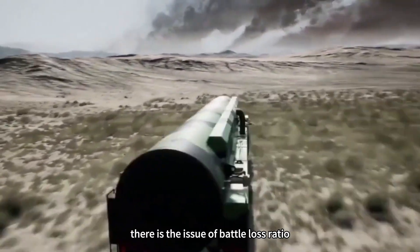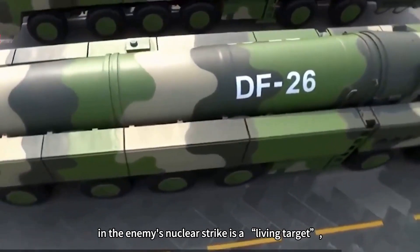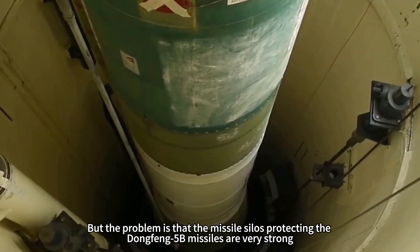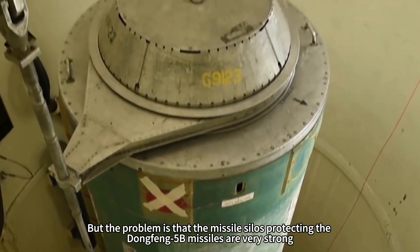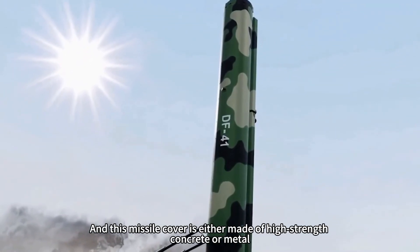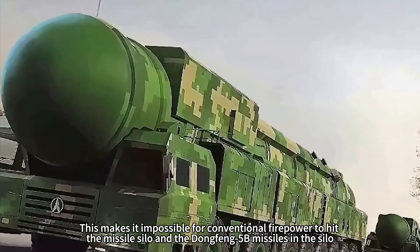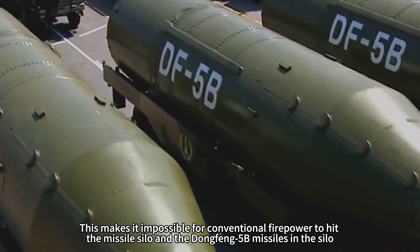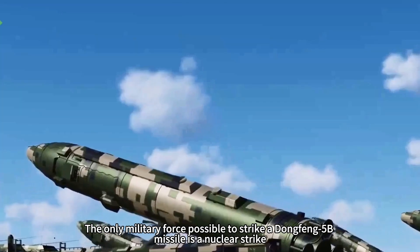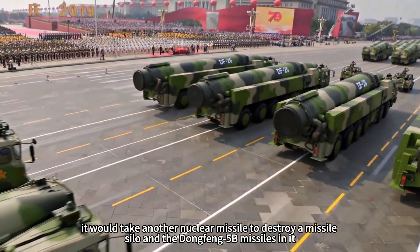The first reason is the issue of battle loss ratio. Dongfeng-5B missiles cannot be maneuvered once their position is exposed, making them a living target for enemy nuclear strikes. However, the missile silos protecting the Dongfeng-5B are very strong. The entire silo exists vertically underground, with only the silo cover exposed — made of high-strength concrete or metal with exaggerated thickness. Conventional firepower cannot destroy the silo. The only force capable of striking a Dongfeng-5B missile is a nuclear strike — it would take another nuclear missile to destroy the silo and the missile inside it.